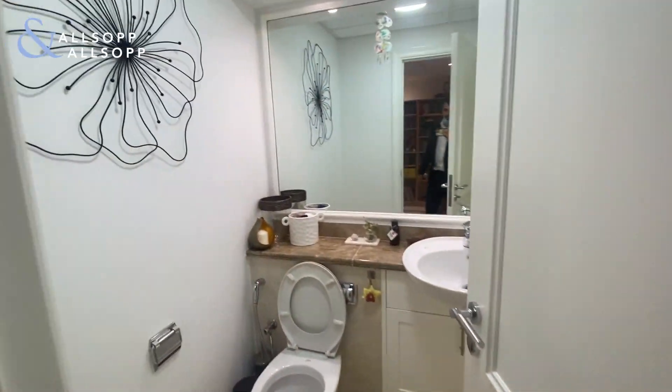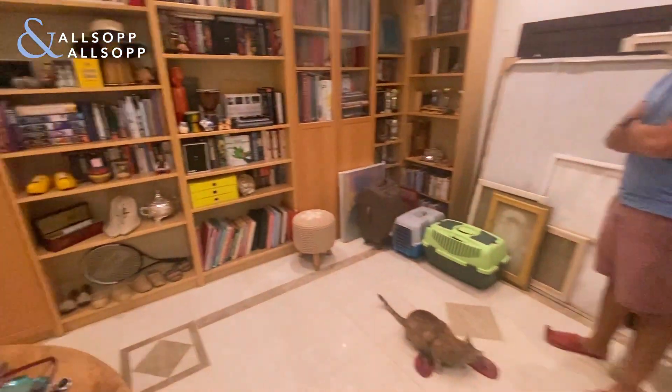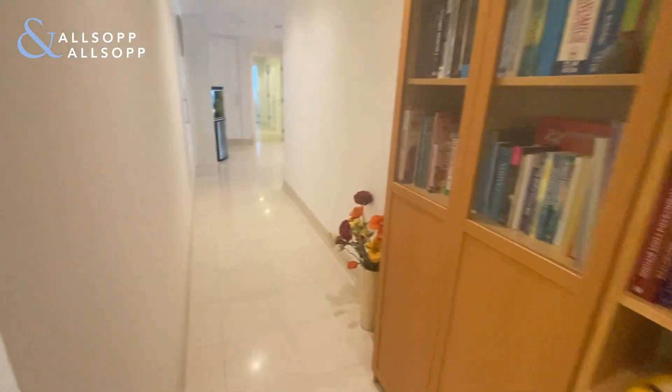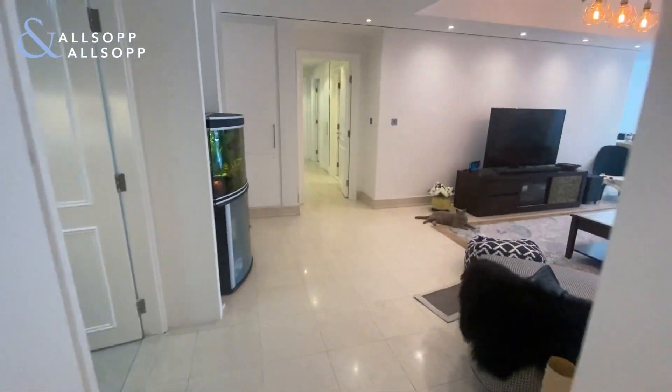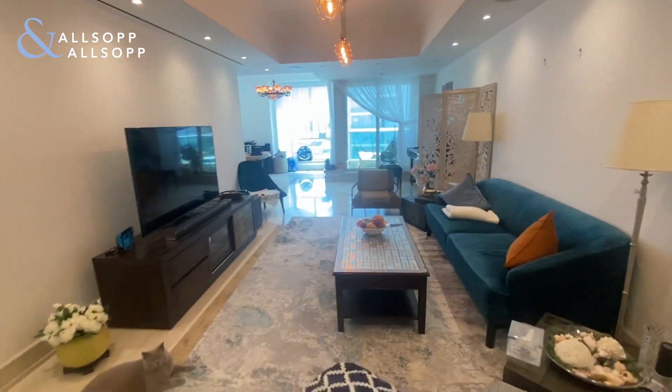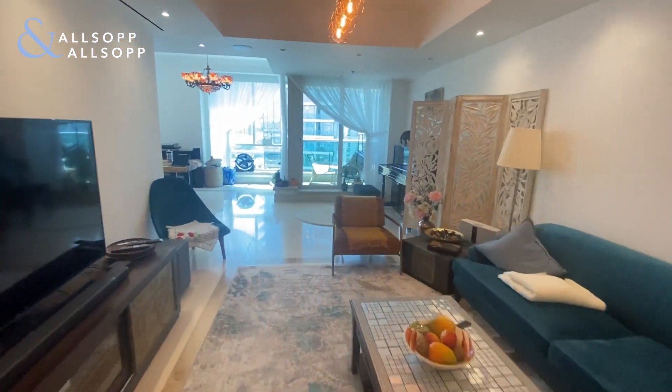This is a new three-bedroom plus maid's room in Almas — it's roughly 2,500 square feet. It's all been fully redecorated. This is the reception diner.